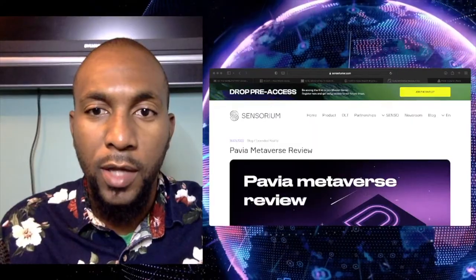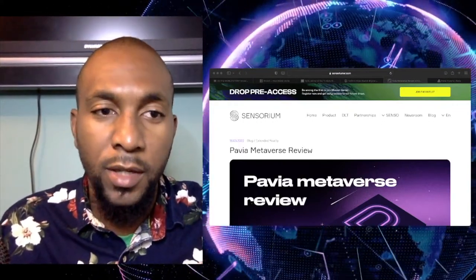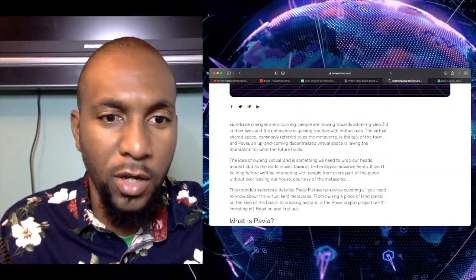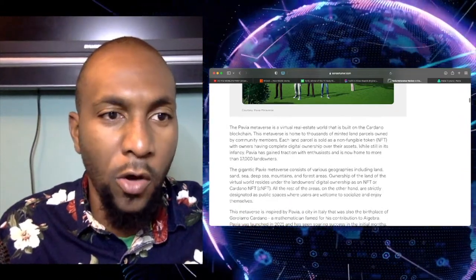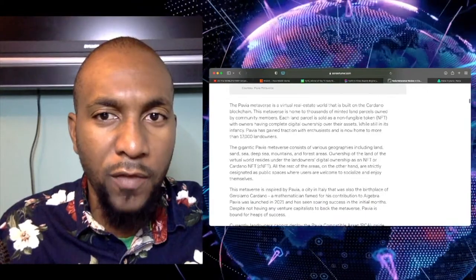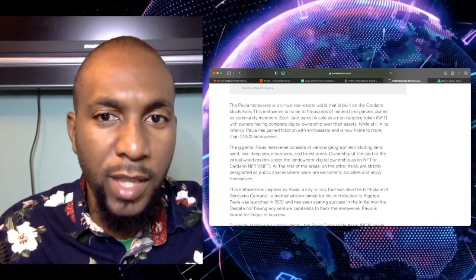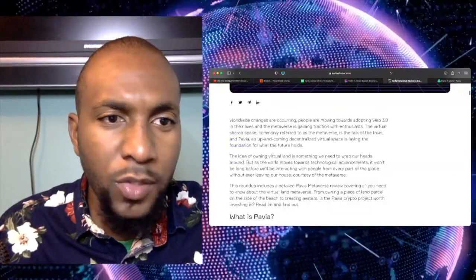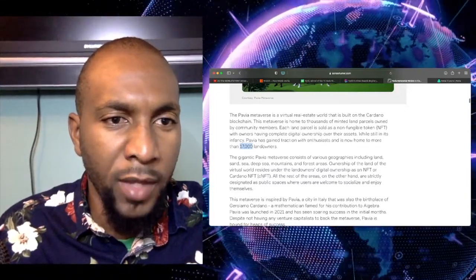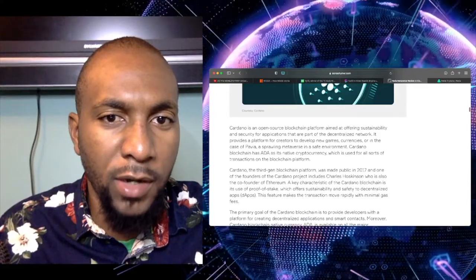All right, so the last thing I have for you guys is Cardano — well, let me not say Cardano. So this is a metaverse actually built on top of Cardano's blockchain. You can see I have an article that touches on what exactly it is. The Pavia metaverse is a virtual real estate world built on the Cardano blockchain. The metaverse is home to thousands of minted land parcels owned by community members. Each land parcel is sold as a non-fungible token, with owners having complete digital ownership over the assets. While it's still in its infancy, Pavia has gained traction with enthusiasts and is now home to more than 17,000 land owners — though this article came out on May 16th, 2022, so that number has likely grown quite a bit. Cardano is an open-source blockchain platform aimed at offering sustainability and security for applications that are part of the decentralized network.